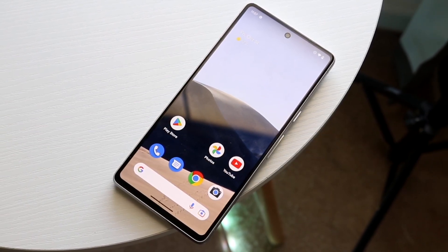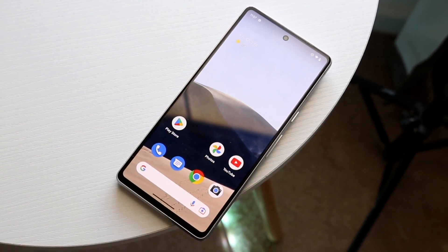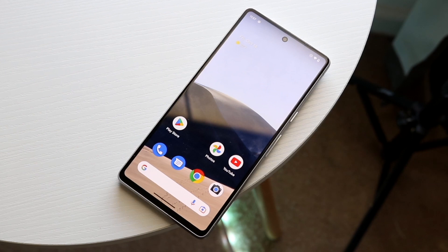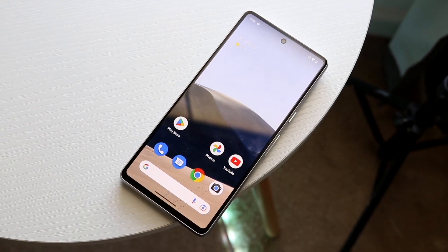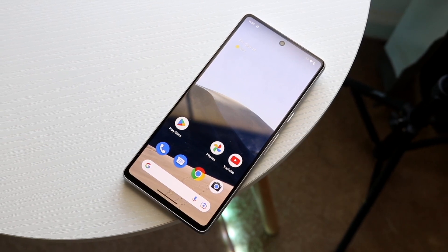Both phones have USB-C ports on the bottom. On the back, the OnePlus 11 has a frosted glass back while the Pixel 7 has a standard glass back. Both look pretty good, but the OnePlus 11 is the bigger phone overall, and its camera module is pretty impressive.